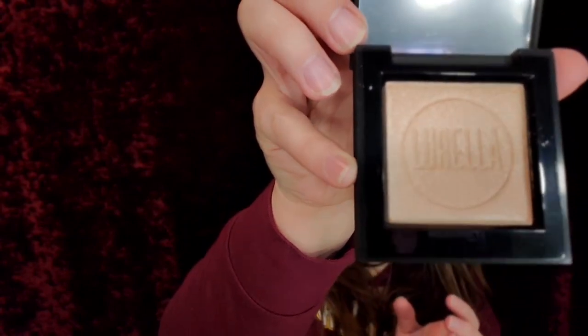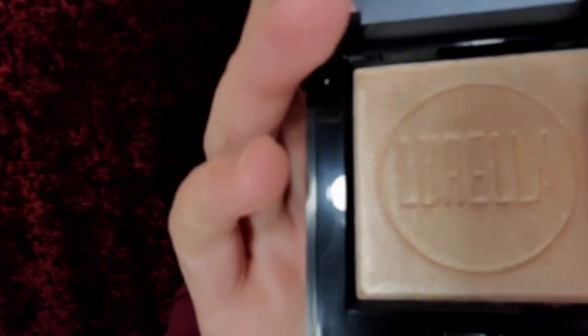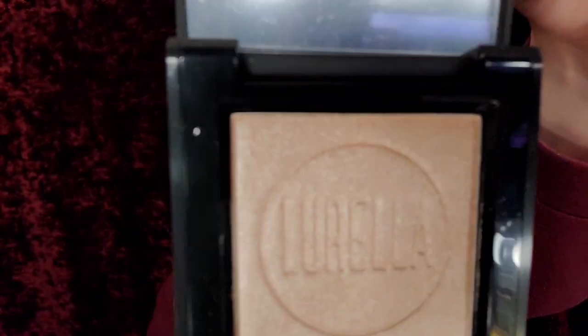I'm going to go through everything in the box and then we're going to go through everything individually — this is kind of going to be a long video. They have everything in bubble wrap, which is nice to keep everything safe. Oh, this is cute — it feels cool, it says Lorella on it again. Look at that — it's a highlighter! I can't wait to try this. And it's magnetic.